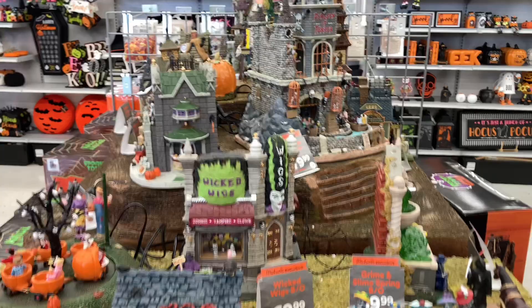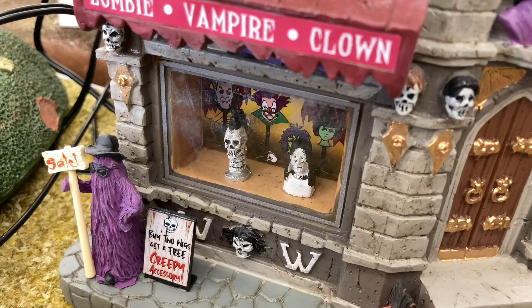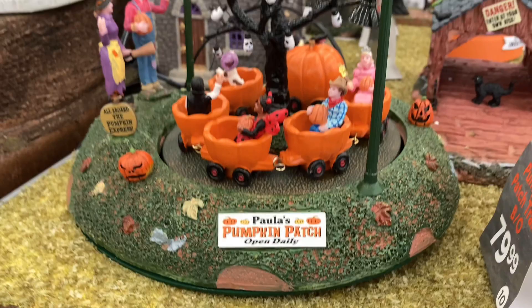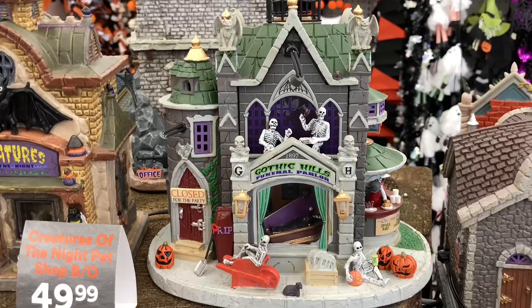Here we have the Lemax Spooky Town, and all the pieces appear to be here — none of them are on unfortunately. Starting off we have this little Day of the Dead fashion show, then a spooky bridge which looks really nice. Then we have Wicked Wigs, which is also really cool — look at all the details in there. Wicked Wigs is a Michael's exclusive piece. Then we have Paula's Pumpkin Patch — a little pumpkin ride that is awesome, especially when it's moving and spinning around.